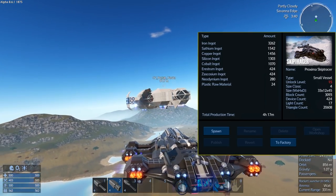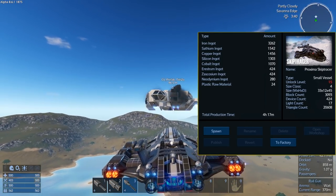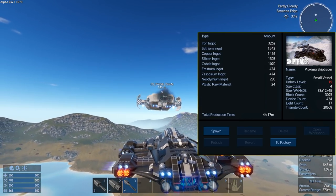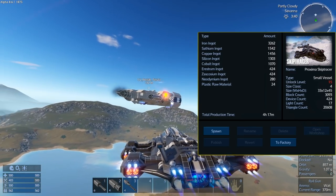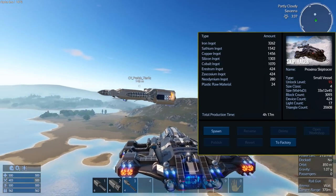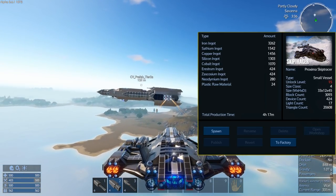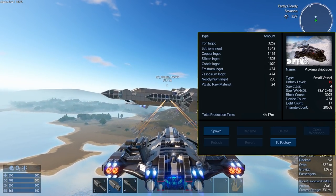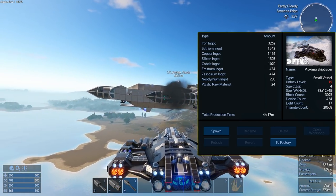In terms of resource cost, the iron and satium are going to be up there a bit because of the armor, but also because of the weapons you are going to have a good bit of restroom and zascosium included in this. While I do like the aesthetics, I feel there are probably better vessels out there you could put the same resources towards and get a better result from.